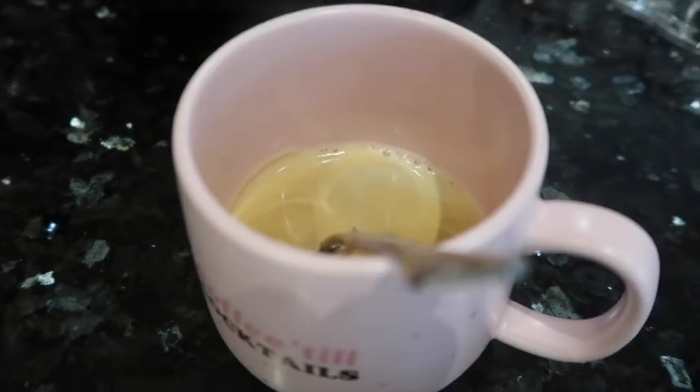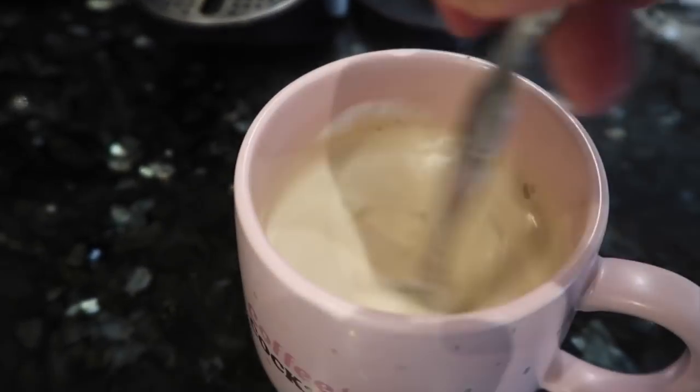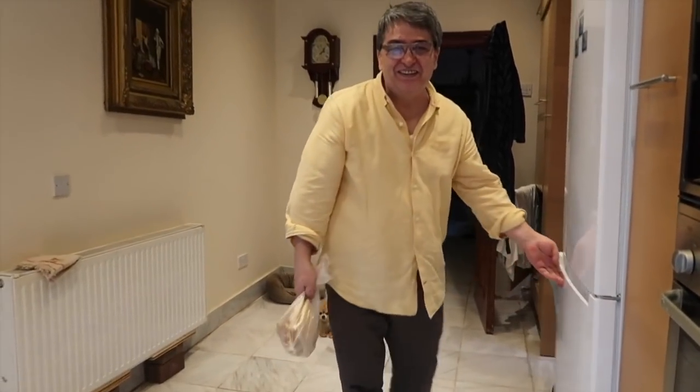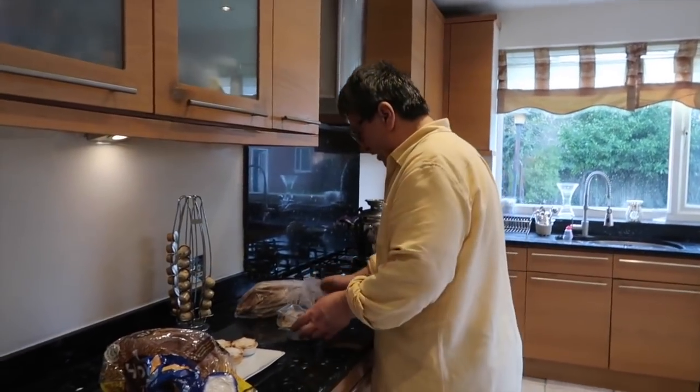Then I go on to my most important meal of the day — which is a coffee. Obviously coffee is not a meal, I'm just joking, but it is very vital for my productivity. Then I go on to have a little chat with my dad, who tells me I take after him in terms of being very active — as you can see from his dad bod, this is clearly not true.